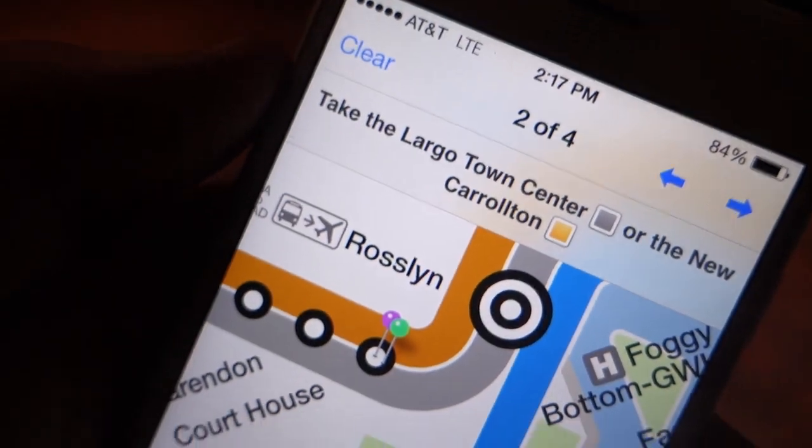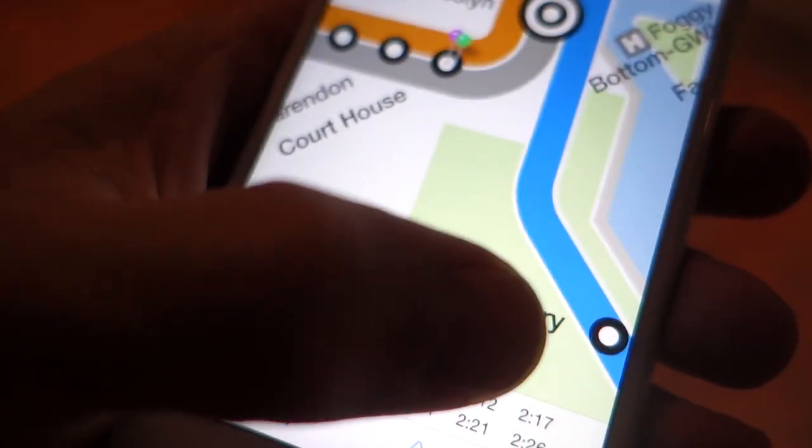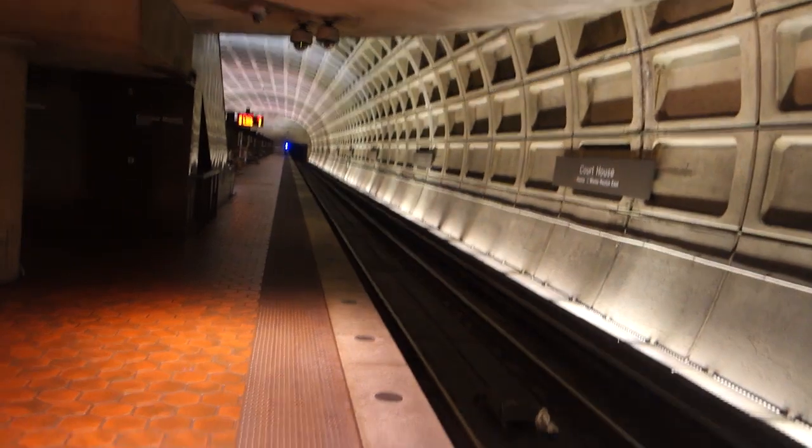This little app tells me where to go until I learn everything. It says the train departs at 2:17 and it's 2:17 — no metro yet, so it should come soon. As you can see there's literally no one else here — just me, solo dolo.